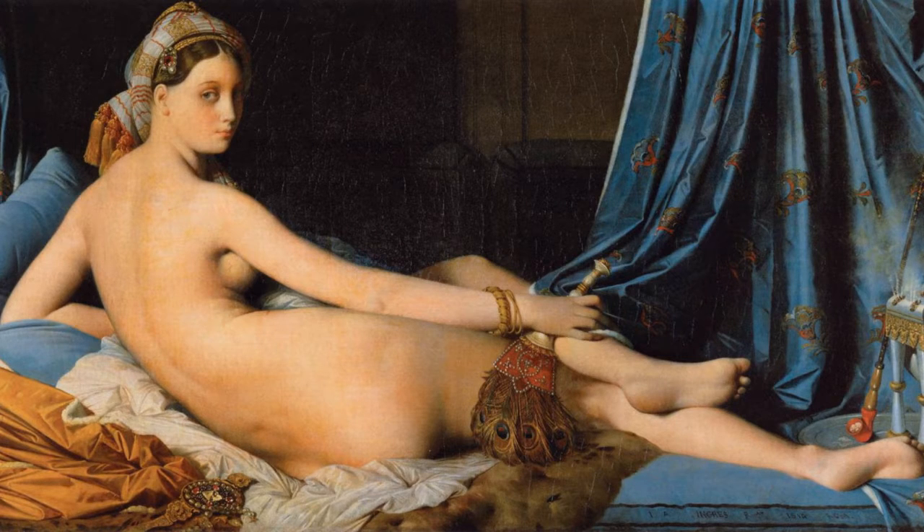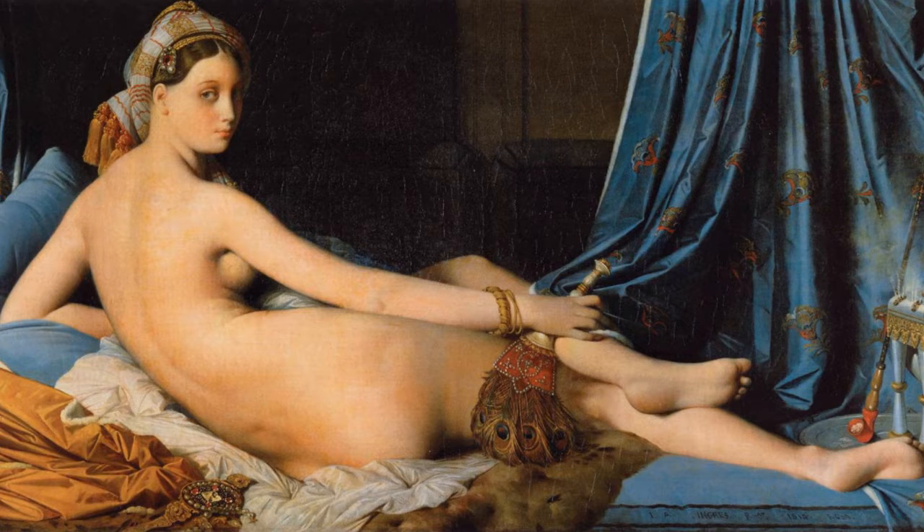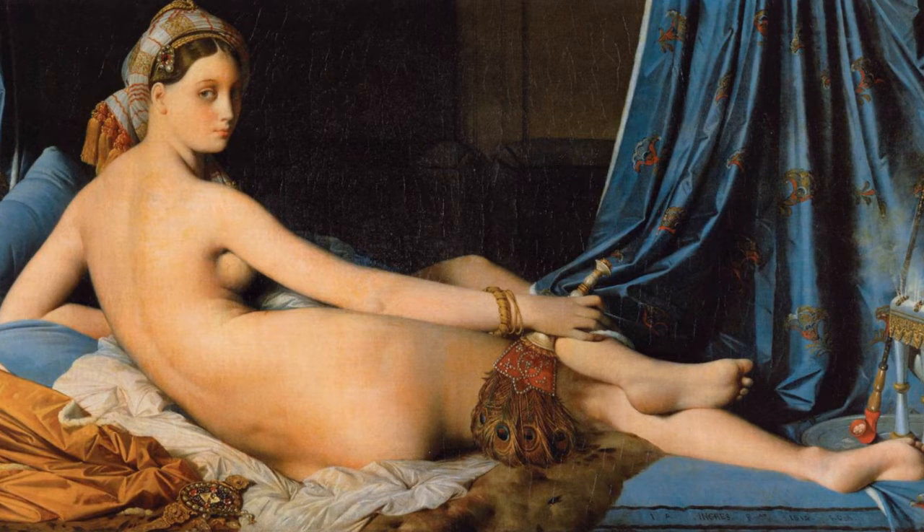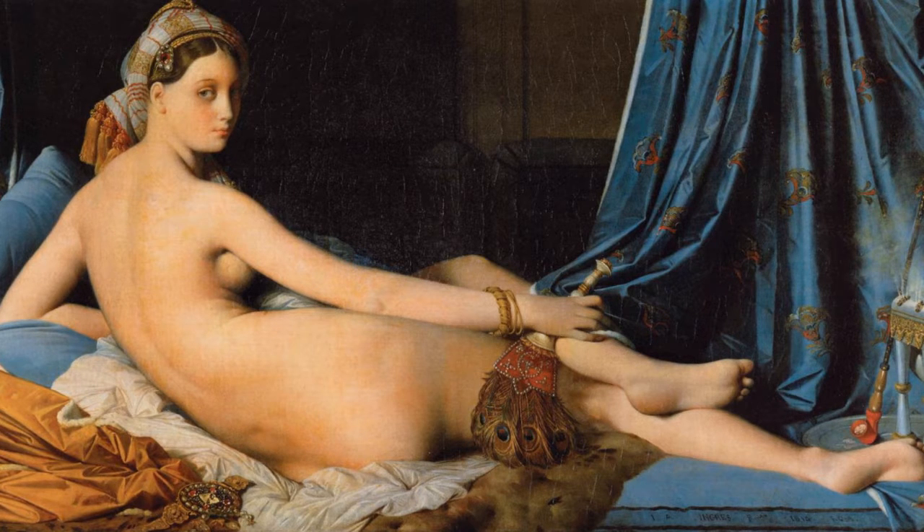La Grande Adolesque is an Orientalist artwork. The artist is Jean-Auguste Dominique Gros. The artwork that I have chosen is La Grande Adolesque. It was done in 1814, oil on canvas, and can be seen in the Louvre, Paris.